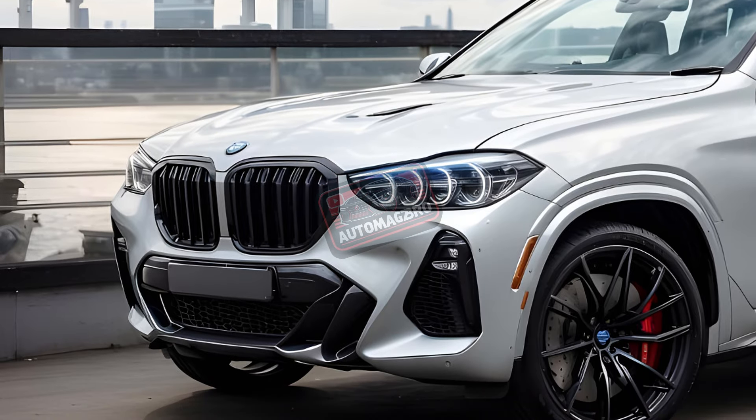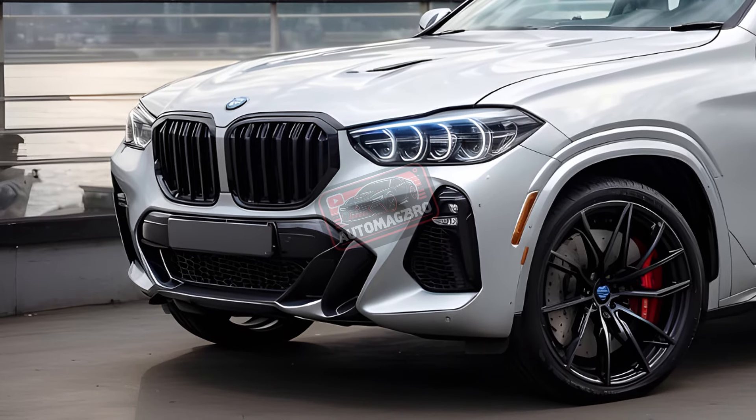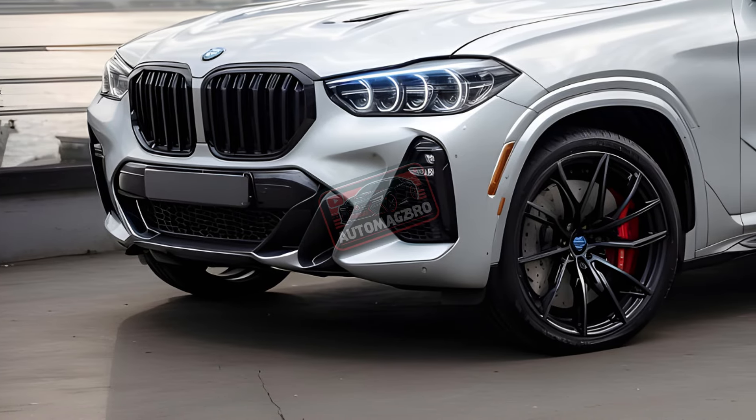The main question? Not sure the X4 is $10,000 more stylish than the SUV of the year-winning Genesis GV70.